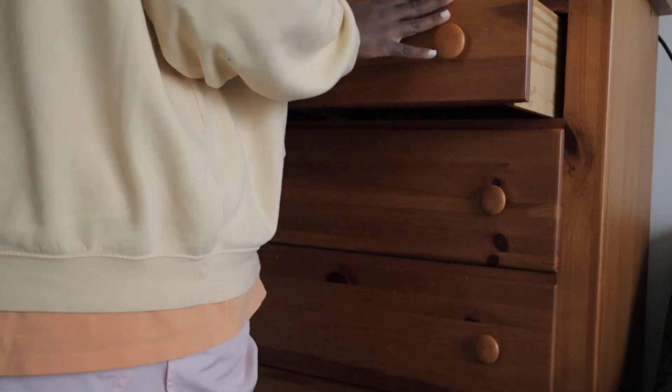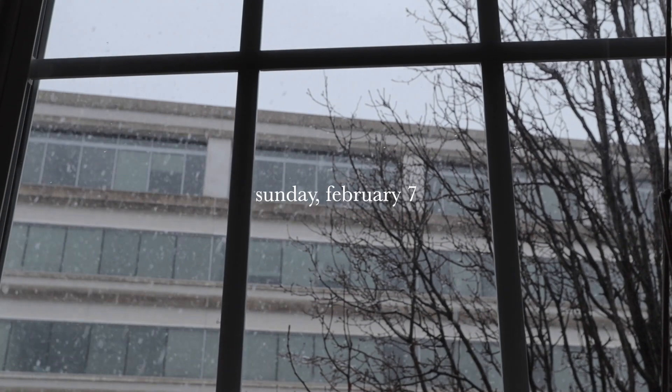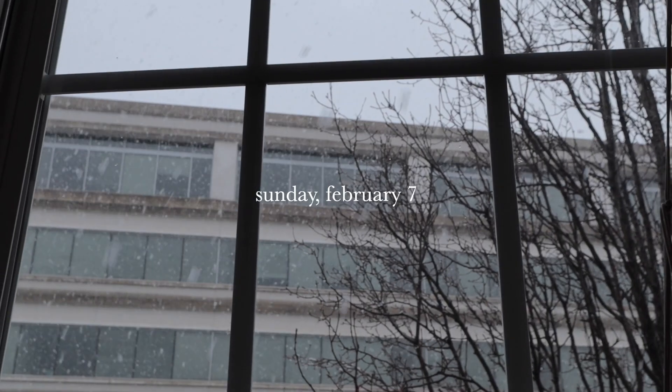Good morning guys, happy Sunday. The snow is really coming down right now — I really wasn't expecting it to snow. I don't know why I wasn't expecting that because it was in the forecast at 80%. So I'm just an idiot maybe. This is just going to be a little Sunday vlog and I am really excited for today.